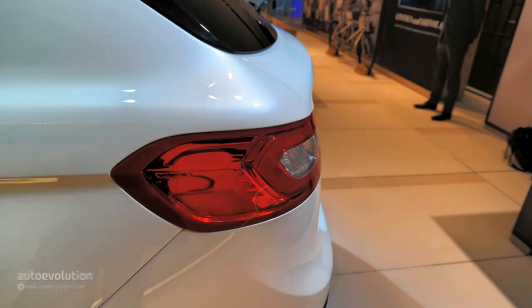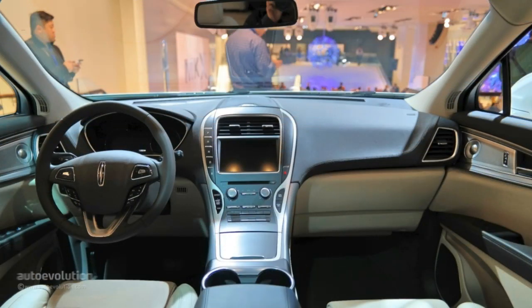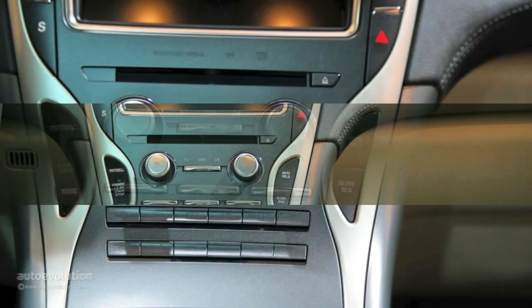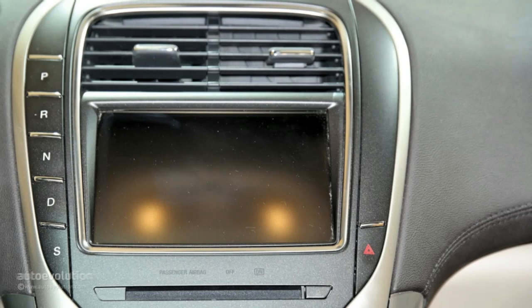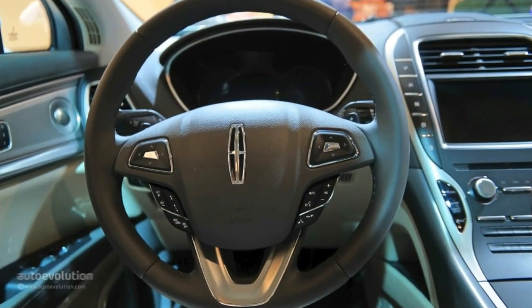Thankfully for the target consumer group the 2016 Lincoln MKX is aimed at, designers didn't go overboard with the black plastic cladding. Compared to the 2015 Ford Edge, the posher MKX seems a tad more athletic and better proportioned. Another big difference between the two CD4 platform-sharing brothers comes in the form of a steeply raked rear windshield and wraparound tail lights, which make the MKX look wider and a little lower to the ground.